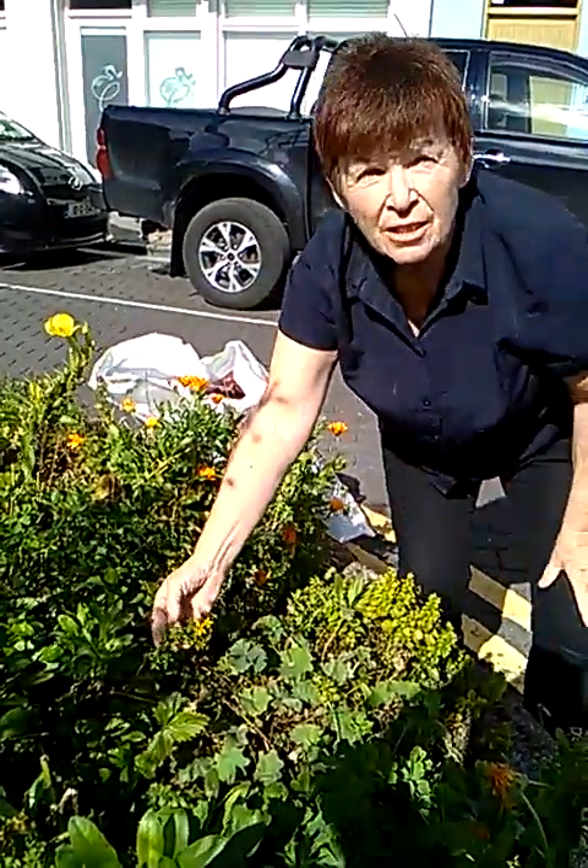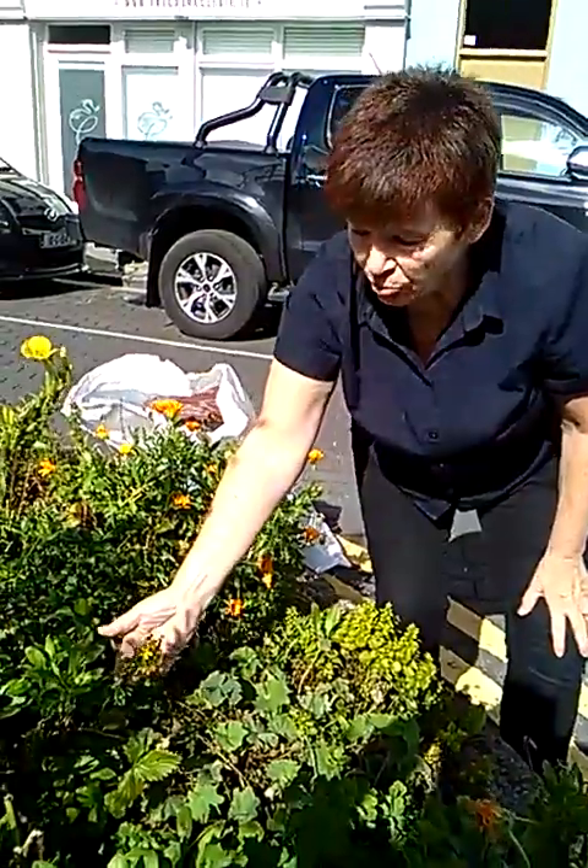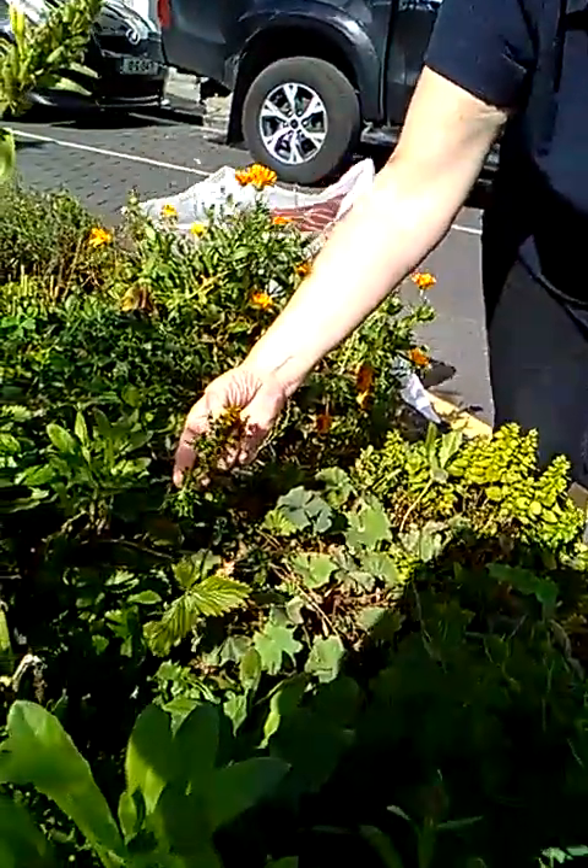We can just catch the last — it's the 8th of August 2018 — so we'll just catch the last little glimpse of the St. John's wort.